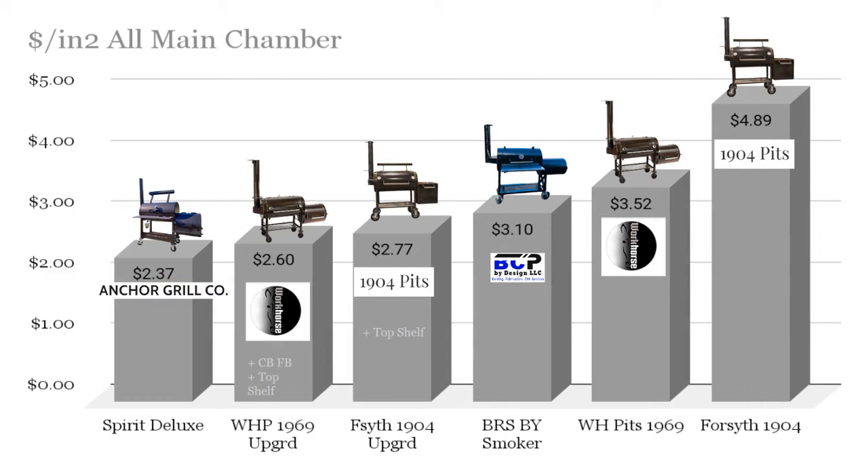When we include the top racks, the dollar per inches squared shifts for most of these smokers. The Anchor Grill Company, which includes their second level grate as standard, fares the best at $2.37 per inches squared. The upgraded Workhorse Pits 1969, which includes the top shelf and Cowboy Firebox, comes in next at $2.60. The Forsyth, taking into account the $150 for its top rack, brings its dollar per inches squared down to $2.77. The Blue Ribbon Smoker, which doesn't have a top rack offered on their website, stays at $3.10.